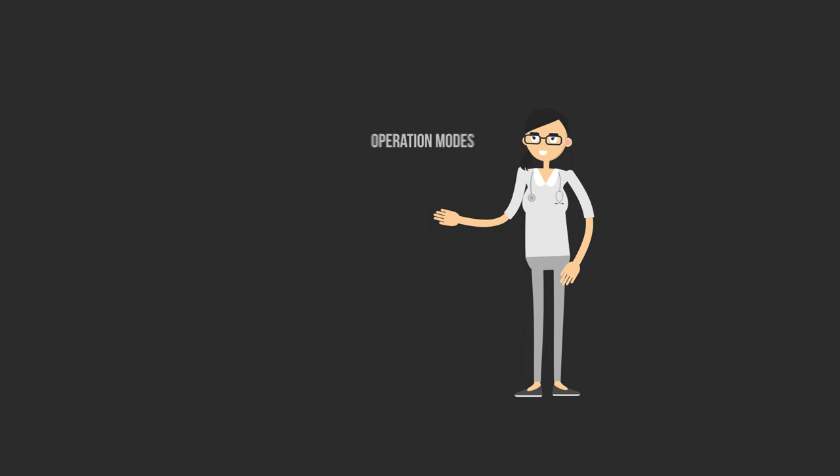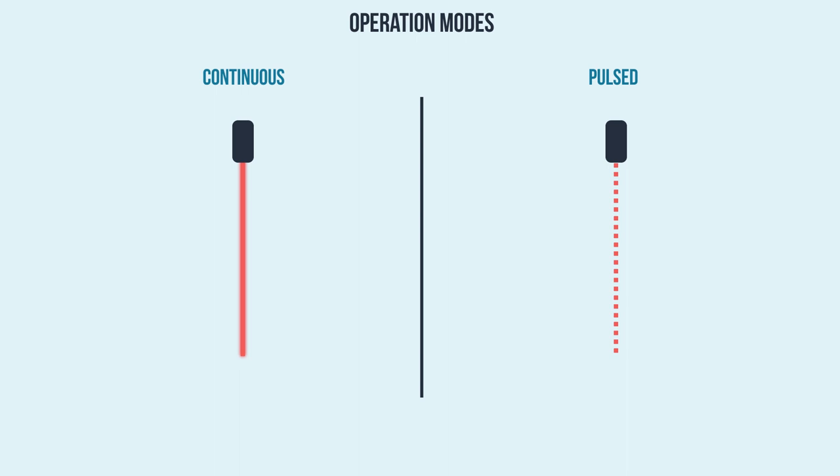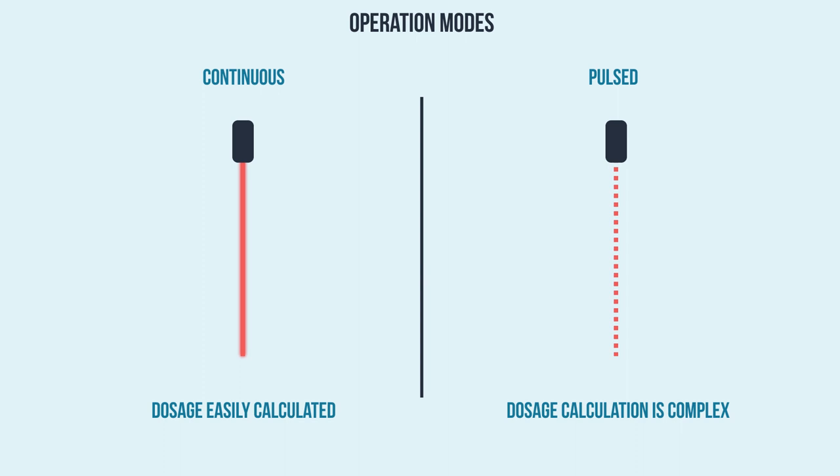Our third key parameter is laser operation, of which there are two modes: continuous wave or pulsed mode. The type of operating mode directly affects the amount of dosage, or energy. With a continuous wave treatment, the dosage can be calculated easily. When frequency modulation and pulsing are introduced, calculation of the dosage becomes more complex and can lead to inaccurate claims and immeasurable results.